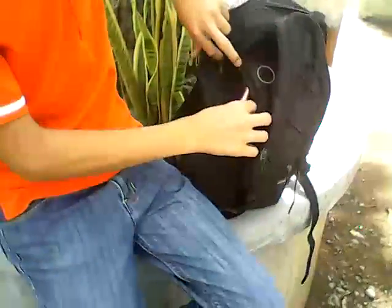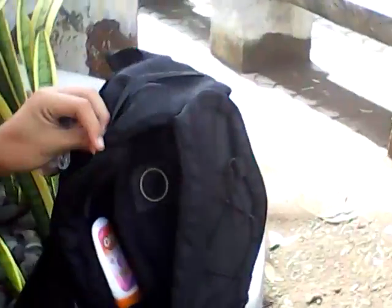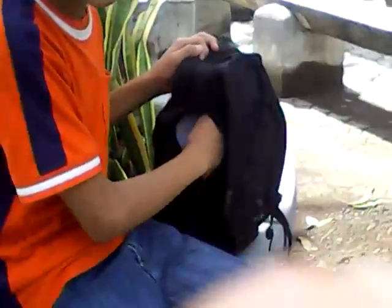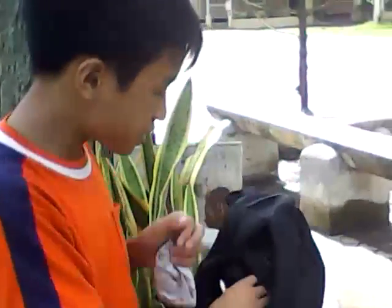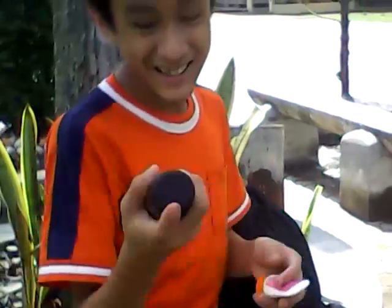Here's the secret package — this is the secret pocket where you can put your wallet, your iPhone, or anything you want. First of all, I have here the Axe Apollo Dark Temptation, which smells like chocolate. It smells so good! One, two, three — this is Axe Apollo, you need this so you smell good.